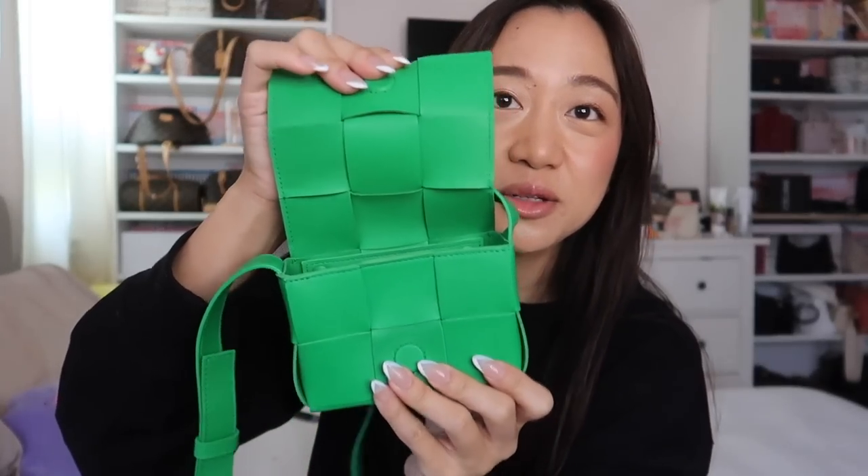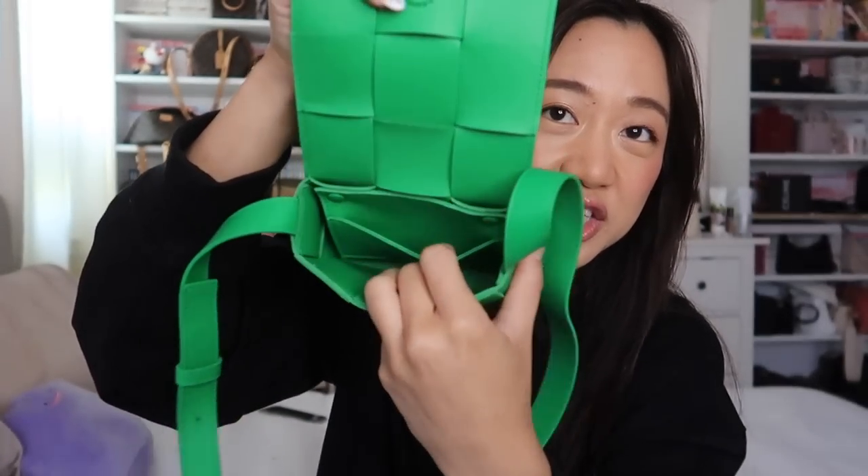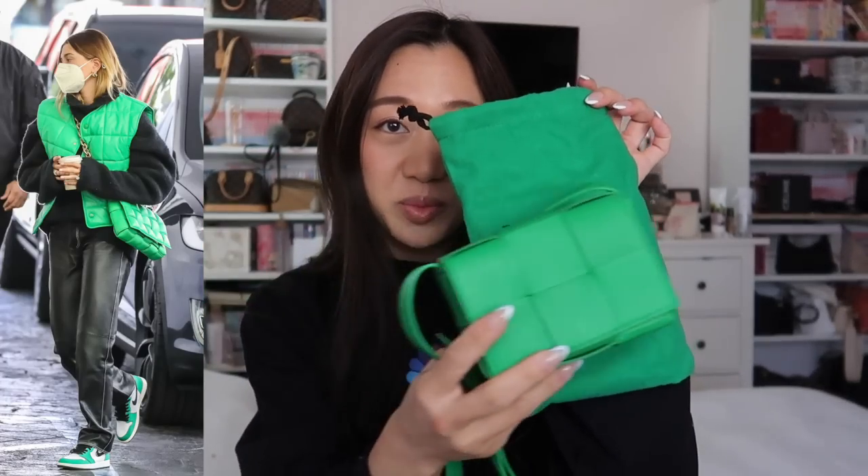It's a magnetic closure, and there's actually a little card slot right here, which I thought was super cute — I didn't expect that. The strap is adjustable as well. This is the signature Bottega green color, the famous padded cassette with the chain on it. The green one — this is the bag that every single person had.